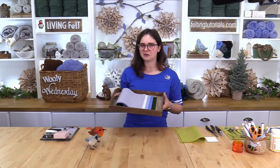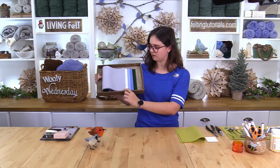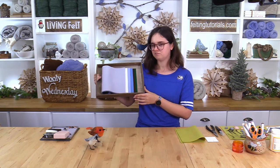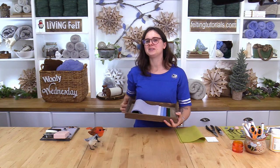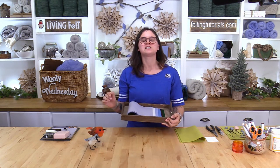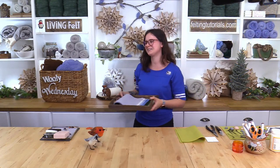One of our new felt sheet bundles is called Winter Forest — it matches our studio theme. The colors are light gray, white, powder, horizon, chocolate, and forest. These are 8x12 sheets and 100% wool — no synthetic stuff. And a bird-related joke: why do crows stick together in a flock? Velcro!